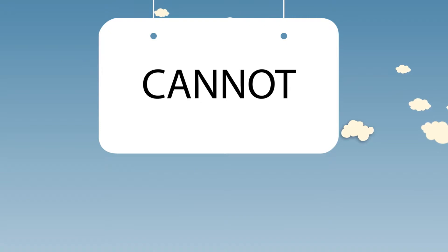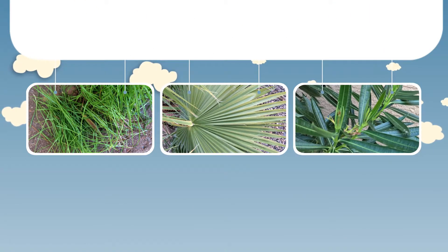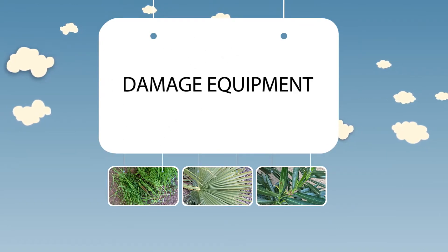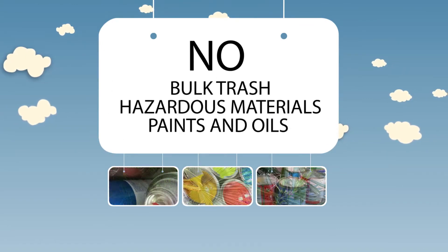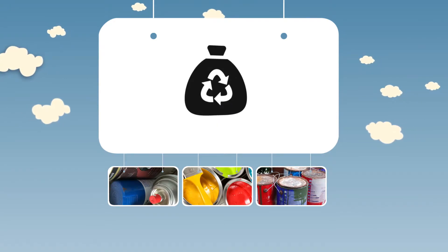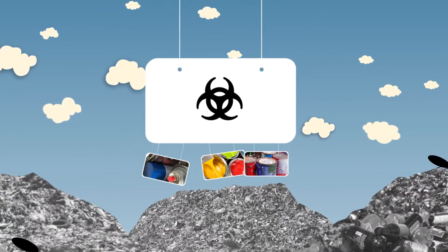Items that cannot go into your organics pile are grass clippings, palm fronds and oleanders. These items interfere with the recipe and can damage equipment. Please, no bulk trash or hazardous materials like paints and oils. If non-acceptable items are put in your organics pile, they contaminate the entire pile and must be routed to the landfill.